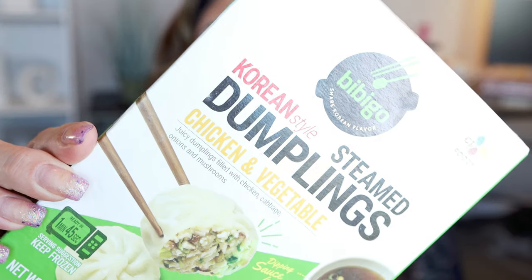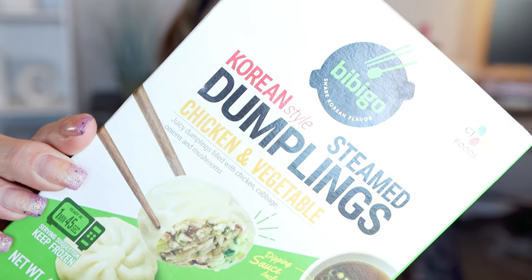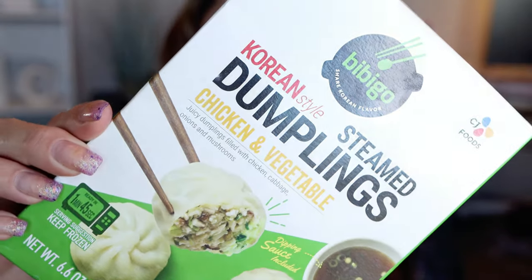Now let's jump into my WW food favorites. Starting with these dumplings from the Vibigo brand — these are the chicken and vegetable dumplings with sauce. I've shared these in a couple of grocery hauls and I love them. They're such a quick, easy, delicious, and filling lunch. You can have the entire tray of dumplings for seven points, which is not bad at all. The sauce is that perfect salty-sweet combo — great for a quick lunch or even a dinner.